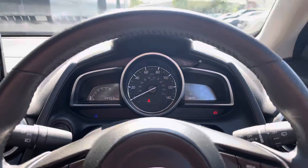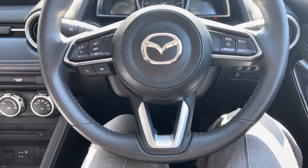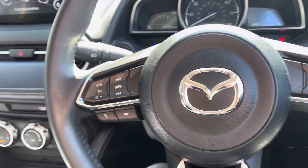On the dash we have the analog clocks with the black leather wrapped multifunction steering wheel in front. The multifunction steering wheel helps you safely and easily control your infotainment device.